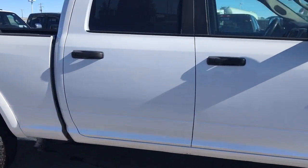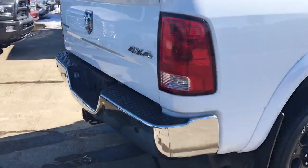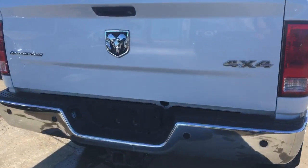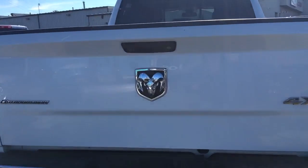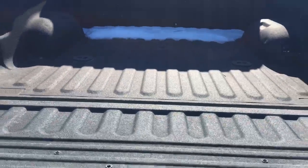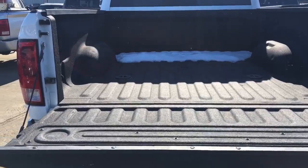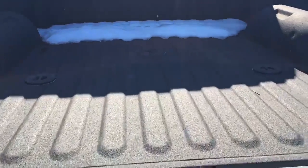This truck is in really nice shape. It also comes equipped with rear park assist as well as a backup camera. It has a spray-in bed liner as well as a 5th wheel gooseneck towing prep group, so you don't have to worry about getting any of that installed — it's already there for you.